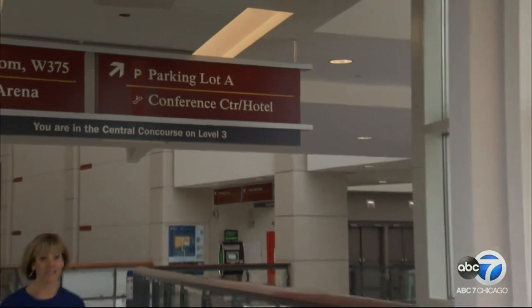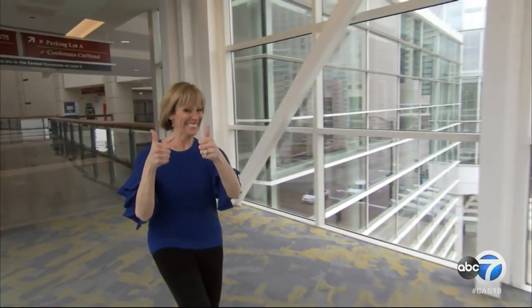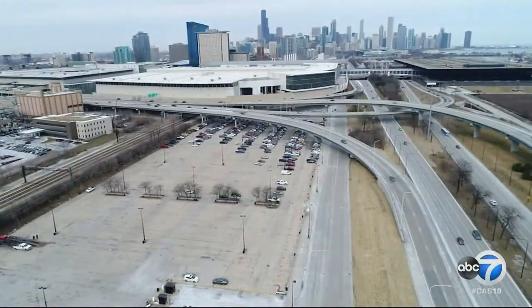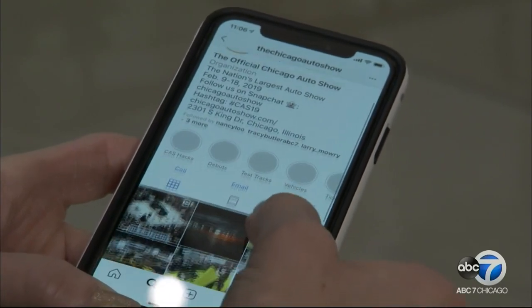Getting here is a breeze with thousands of parking spots in the adjoining Lot A. If you don't mind a little walk, Lot B is just south of McCormick Place and will save you eight bucks. For real-time parking advice on peak days, connect with the Chicago Auto Show via social media — they're monitoring channels 24/7 and will tell you which garage to park in.